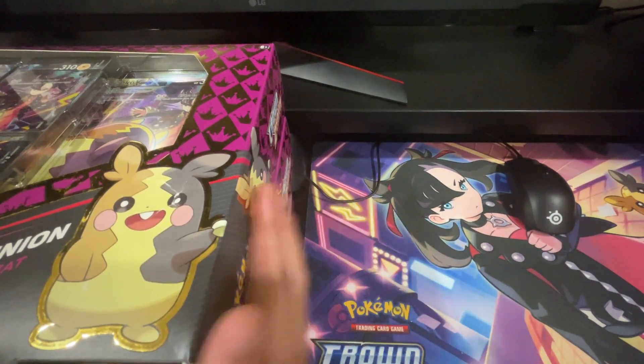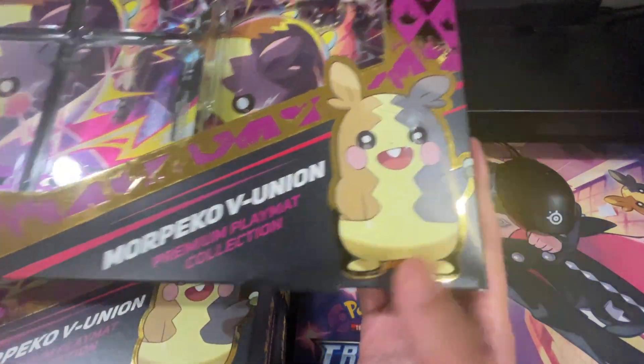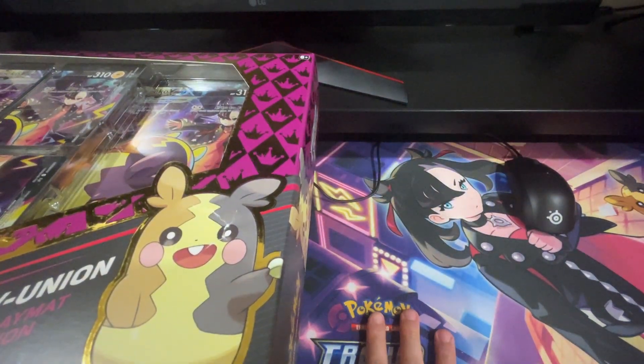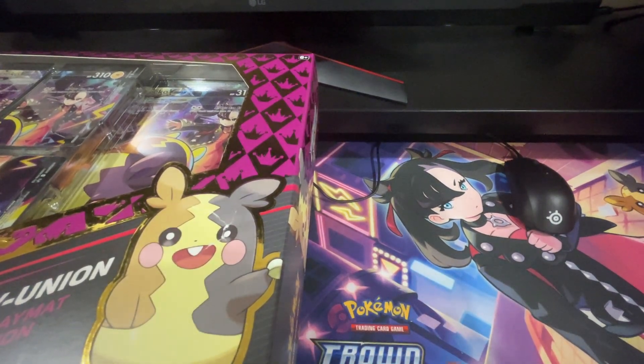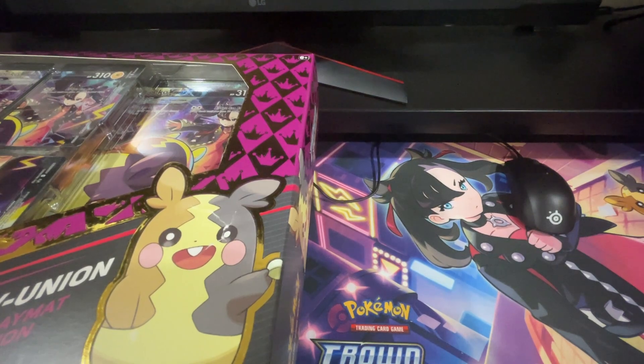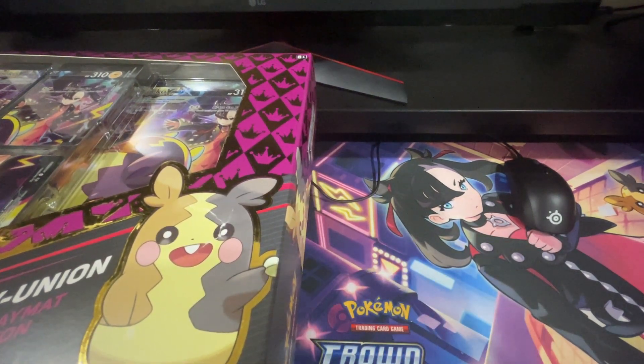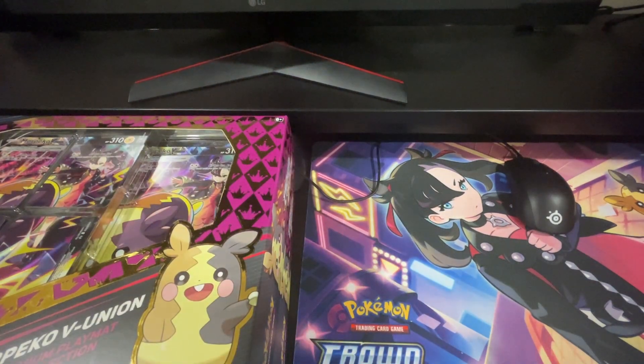I'm going to open some stuff today — I'm opening three of these Marico V-Union boxes. I really like the playmat, which is why I bought these boxes, and I got them for a pretty good deal. I'm just going to have some fun and open the packs while I talk about why I don't open sealed product.